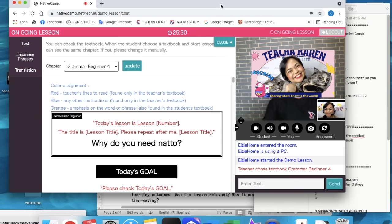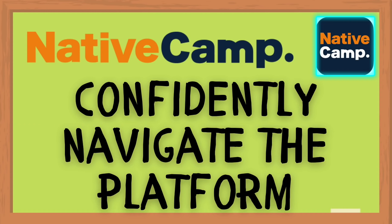Welcome to Native Camp. Tip number two: know how to confidently navigate the tools on the Native Camp website. The thing with your demo class is you will not have a trainer. In other companies, like my previous company Akatsok, we had to spend about four hours with an actual trainer to prepare for the demo class. But in Native Camp, this is a company that encourages self-reliance and independence.